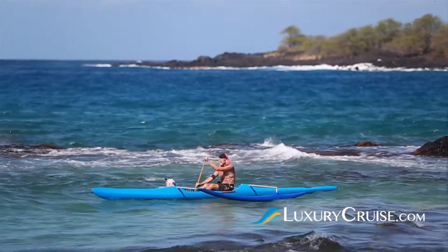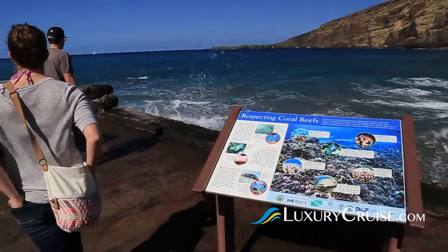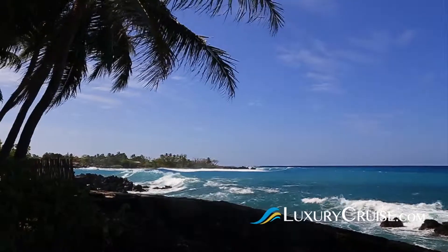Or, to walk in the footprints of history, you may want to make a stop at Kealakekua Bay. This is where Captain James Cook first stepped foot on the island back in 1778.